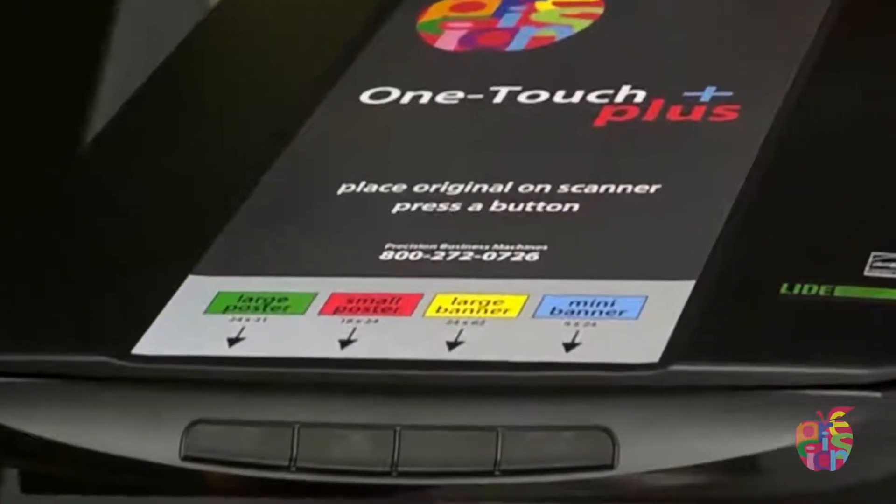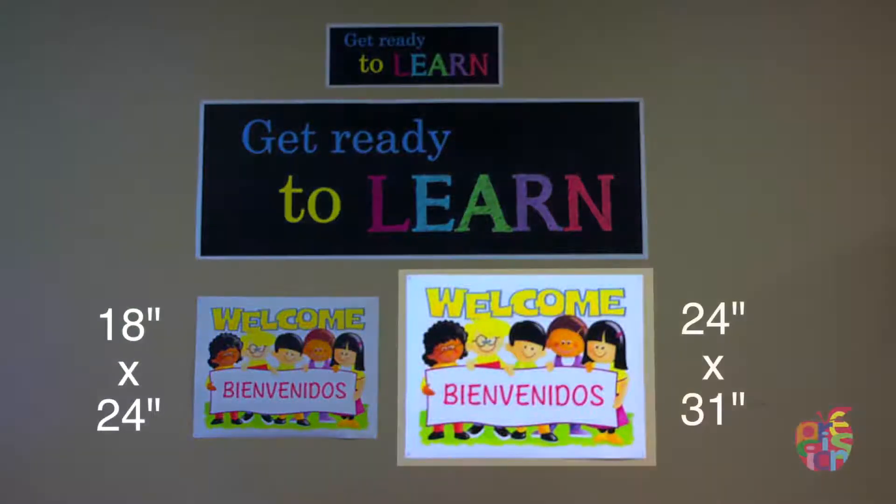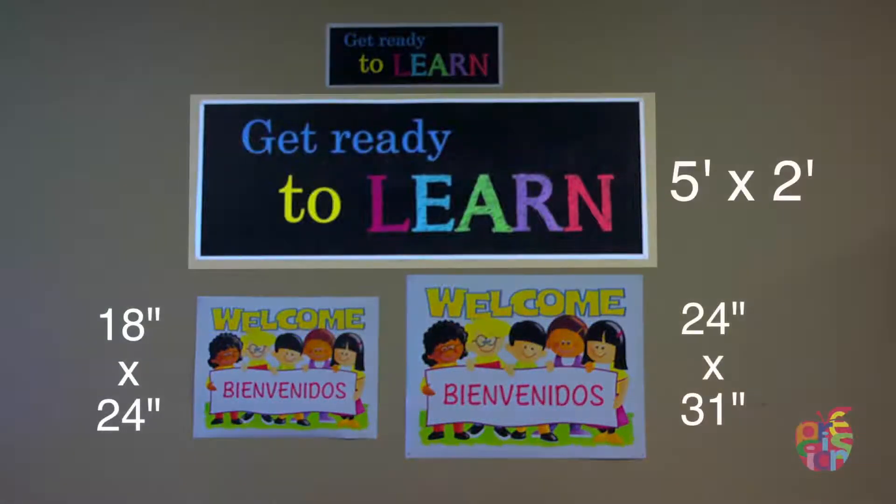Our scanner features four sizes of posters: a small poster, a large poster, a five-foot banner, and a mini banner.